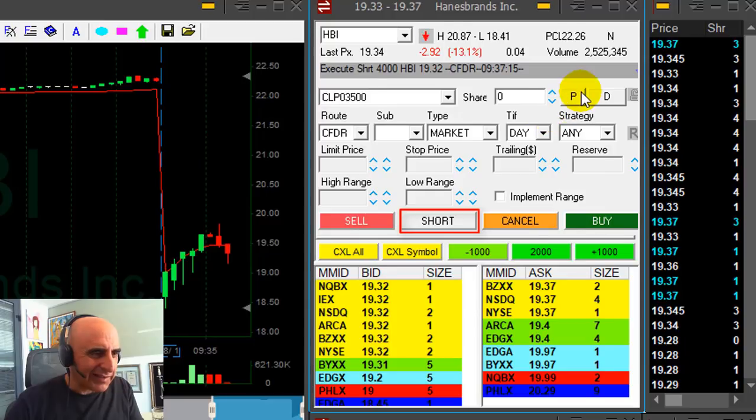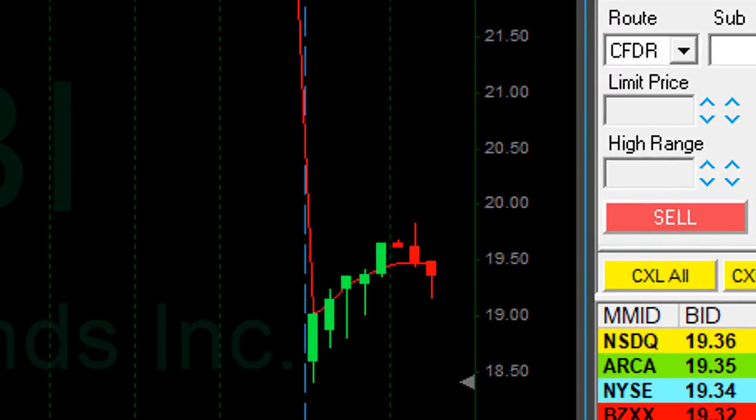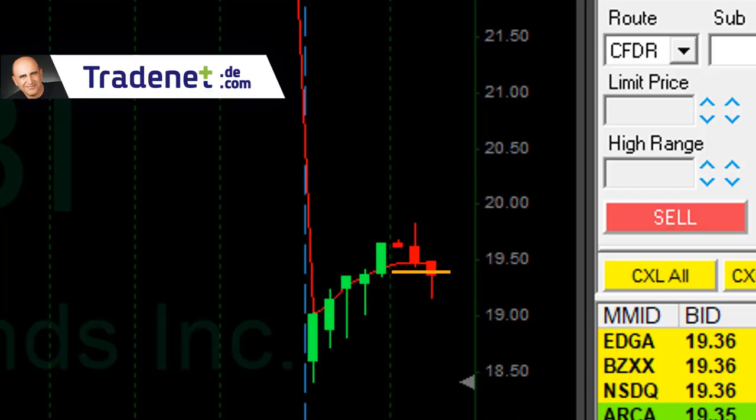I'm a little late but I got it at 30-something — 19.32. That's a good entry. You can see the sellers really pushing down. I'm short.